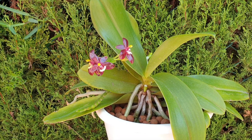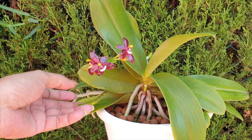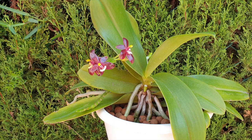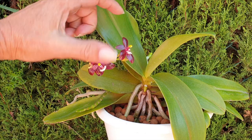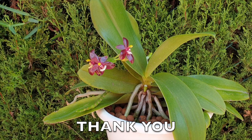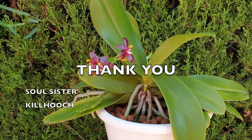Phalaenopsis cornucervi variety chatelidae — again, I hope nobody is bored. I can't believe this orchid. I'm honestly over the moon with what it's doing this time of year. Incredible. Second spike — we have lost the blooms on the first spike that it came with, so that's that spike done for the season. The second spike is like as if it were June. It's absolutely remarkable. I have bloom number three and four for Soul Sister and Kill Hooch — thank you very, very much for supporting me here on Ninja Orchids.